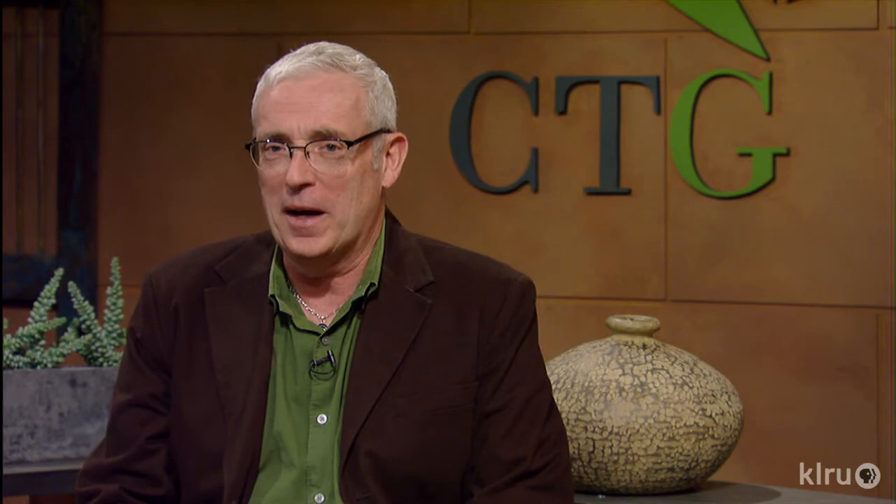We'd love to hear from you, so please visit klru.org/ctg to send us your questions or Plants of the Week from your garden. Thanks, Daphne. And I'll check in with Tricia Shirey for Backyard Basics.